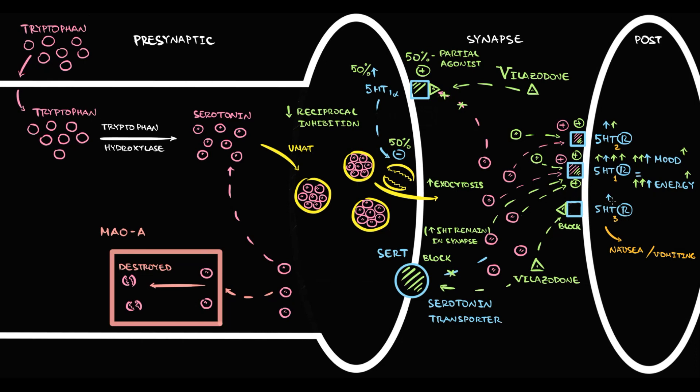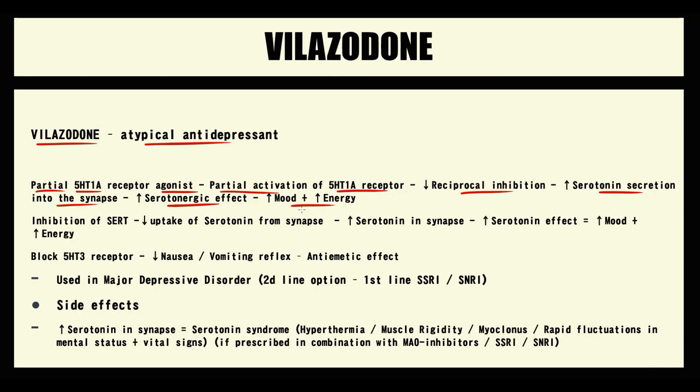Because the serotonin type 3 receptor is blocked, nausea and vomiting decrease — this is called the anti-emetic effect. To summarize: Vilazodone inhibits SERT, decreasing serotonin reuptake and increasing serotonin in the synapse, which raises serotonergic effect and improves mood and energy. By blocking the serotonin type 3 receptor, it also provides a mild anti-emetic effect.